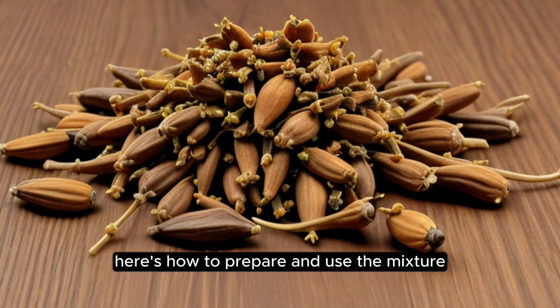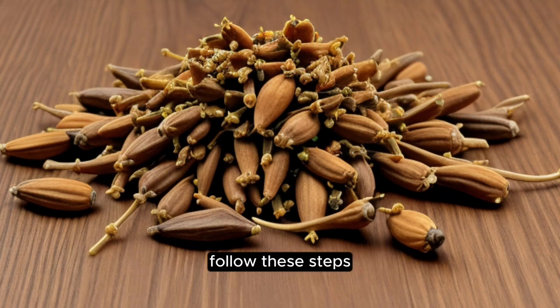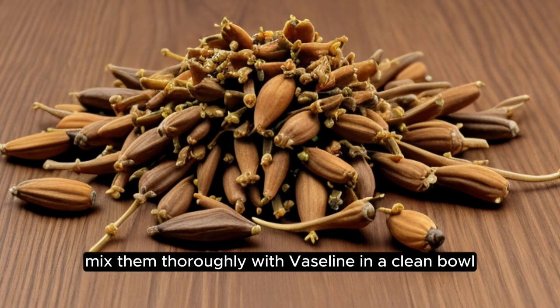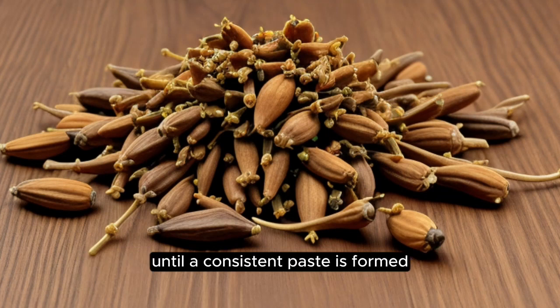Here's how to prepare and use the mixture. Creating the cloves and vaseline mixture is a simple process. The ingredients are: one tablespoon of ground cloves or clove oil, and two tablespoons of vaseline. For the instructions: if using ground cloves, mix them thoroughly with vaseline in a clean bowl until a consistent paste is formed.